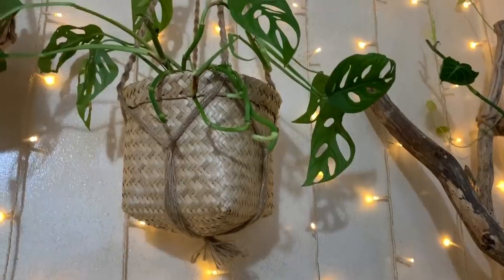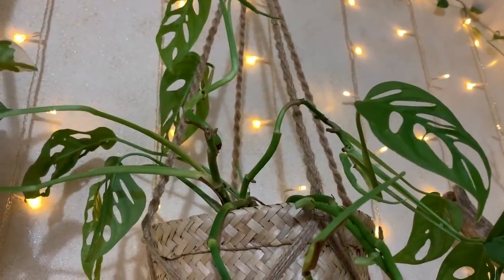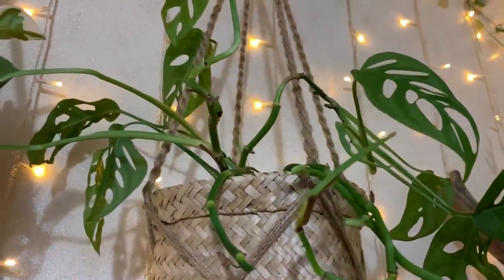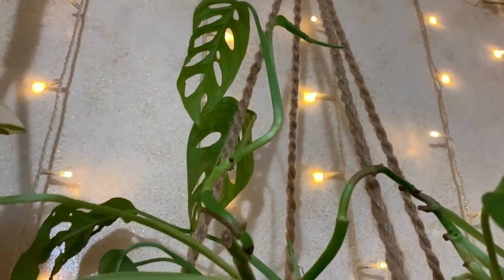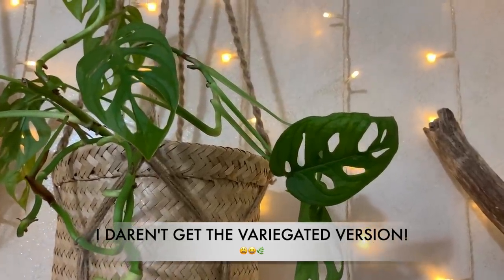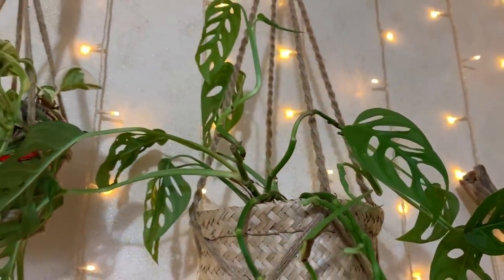Up here we have my extremely fussy adansonii, which has completely thrown a fit since I moved it — literally moved it about six feet away from where it was before, and all the leaves went yellow and just fell off. There is some new growth forming, but I find this plant to be extremely fussy. If you water it the tiniest bit too much the leaves go yellow; if it's not in bright enough light the leaves go yellow. Very beautiful though — I will be moving it very soon.